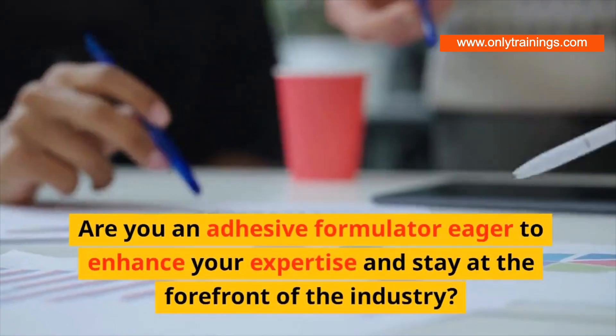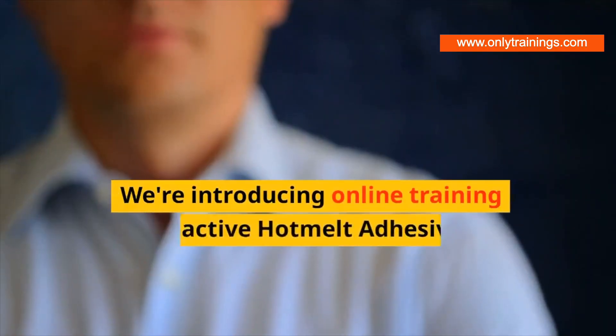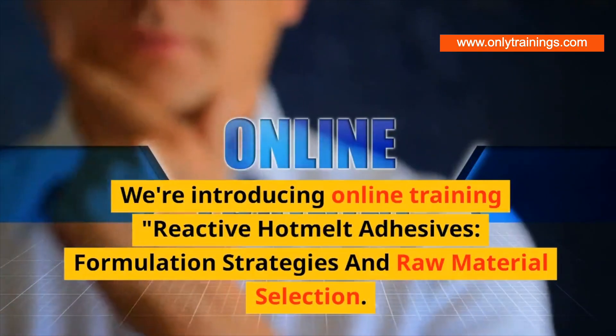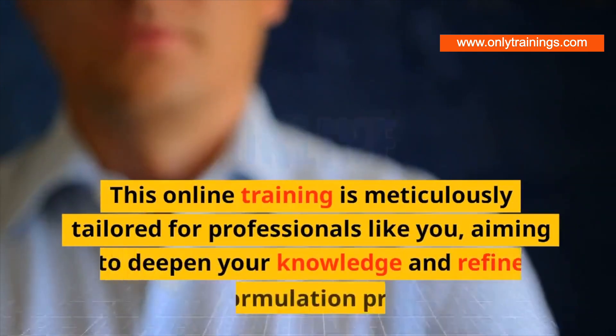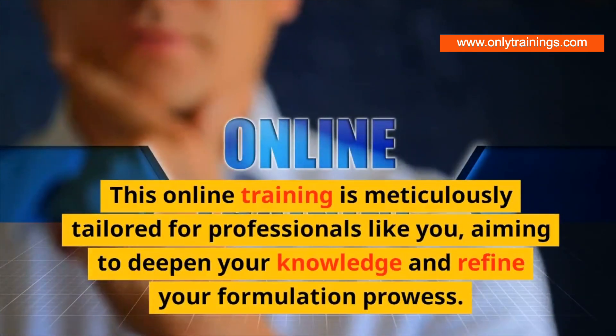Are you an adhesive formulator eager to enhance your expertise and stay at the forefront of the industry? We're introducing online training: Reactive Hot Melt Adhesives — Formulation Strategies and Raw Material Selection. This online training is meticulously tailored for professionals like you, aiming to deepen your knowledge.